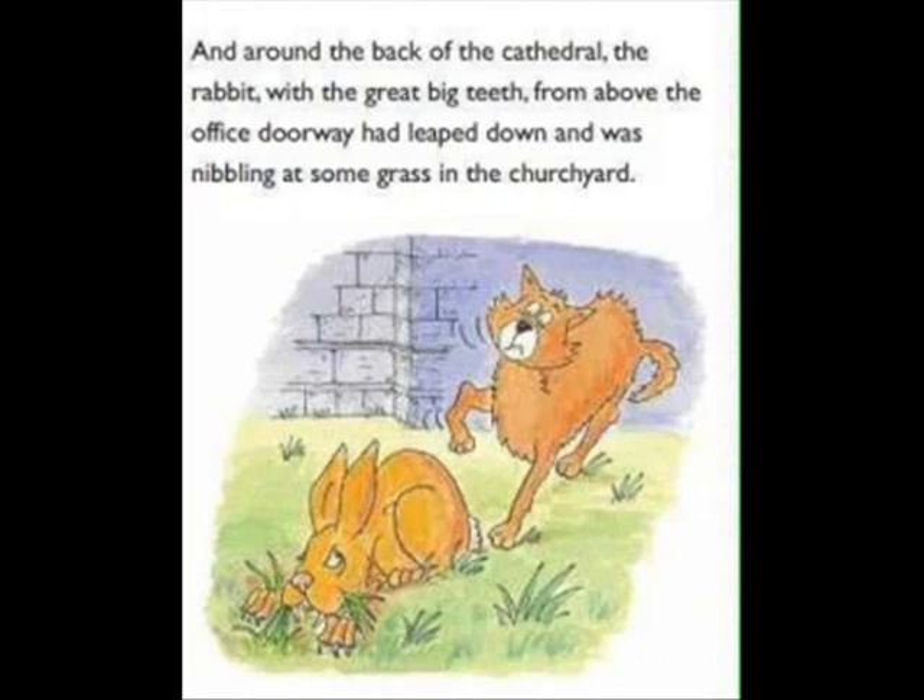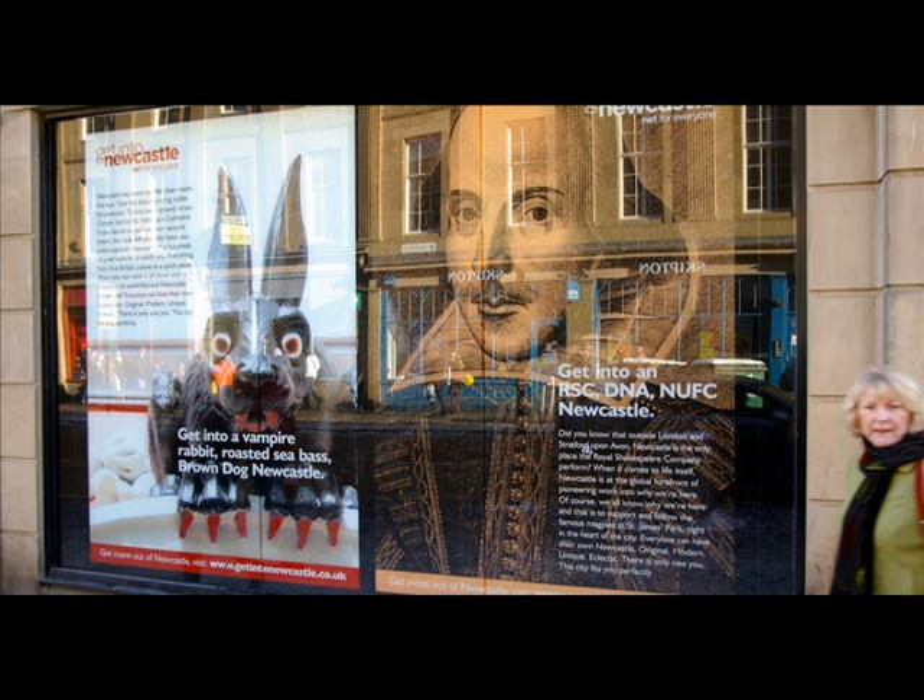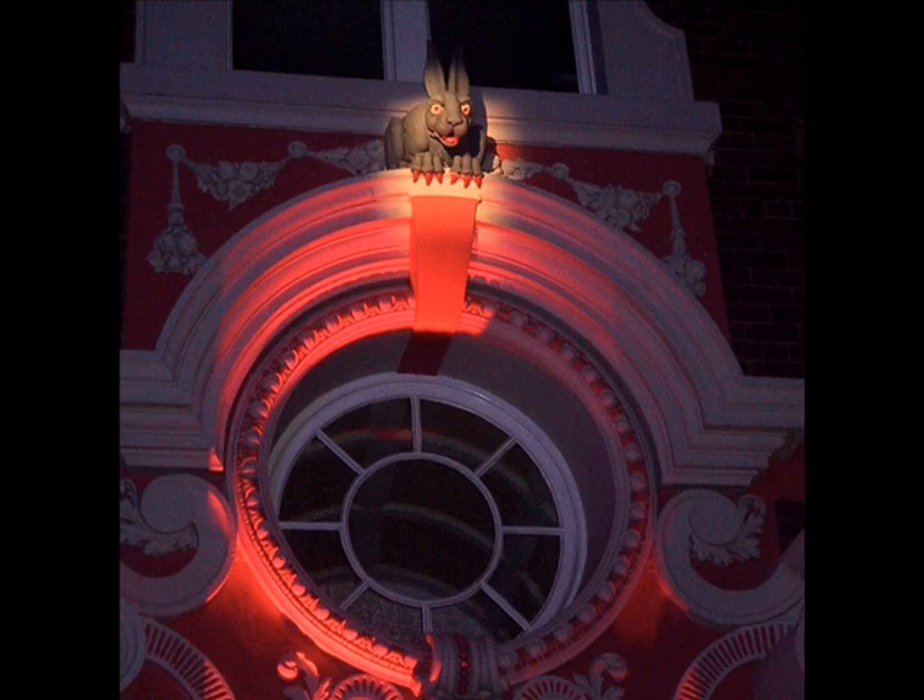Ever since it was created back in 1901 with the cathedral itself, it's basically stood there gazing down at everyone who passes by. No bad luck is really associated with it. That's everything I could find about the theories, the creation, and other angles associated with the Vampire Rabbit of Newcastle. If anybody has more information I might have missed, please post comments below. Anyone lucky enough to visit that spot — I'd go too if I was nearby — please post pictures. Thanks as always, take care, bye.